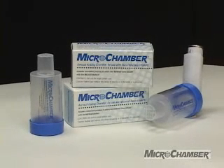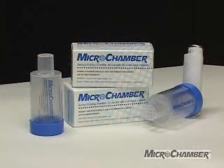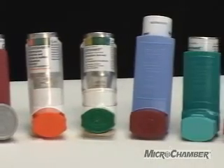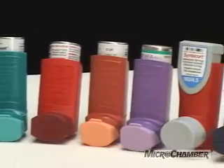The Microchamber is a unique and exciting aerosol holding chamber that is used with meter dose inhalers. Microchamber is very small, convenient to use and clean, proven effective and inexpensive. Microchamber is also dishwasher safe and latex free. Microchamber is compatible with all the various meter dose inhaler products, both the CFC and HFA formulations.